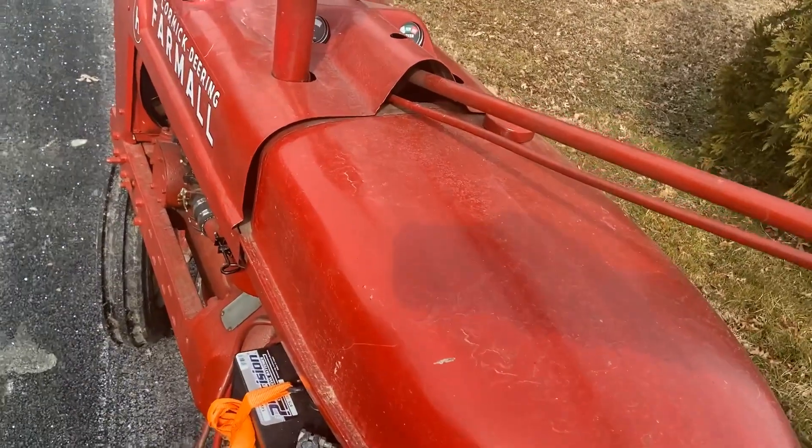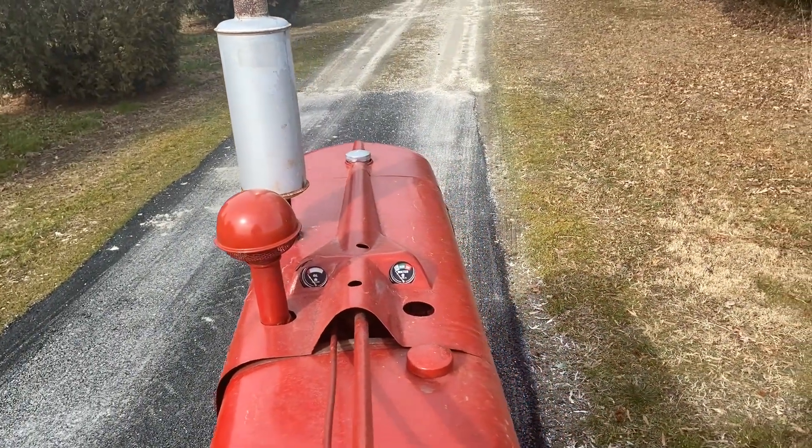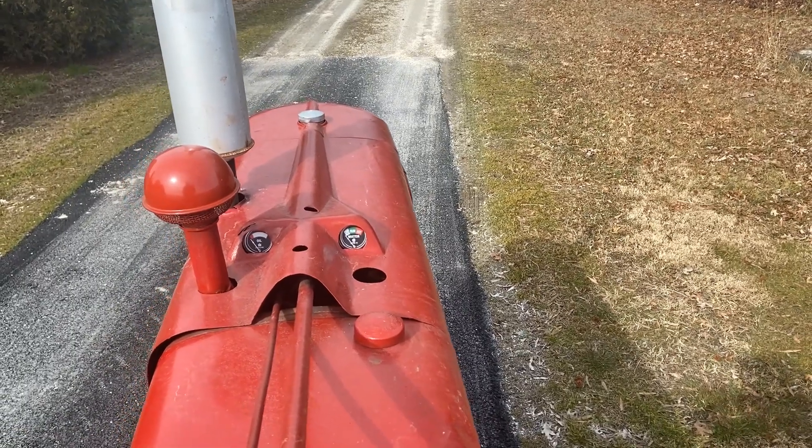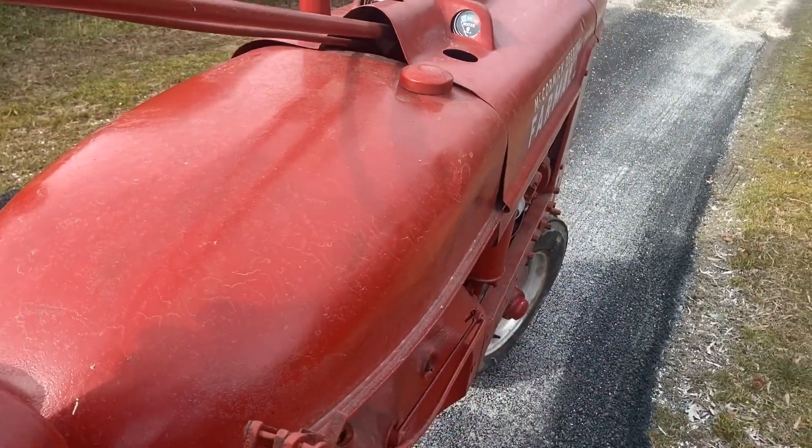So our tour starts with this 1942 Farmall H tractor. I purchased this for bush hogging around our farm. We're going to look at our pasture in a minute, but it's just one of the things that we're doing on this farm.